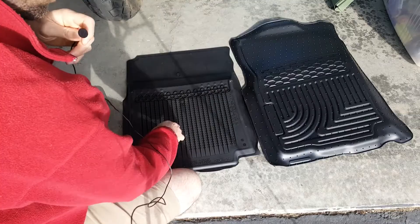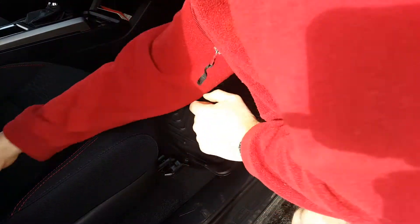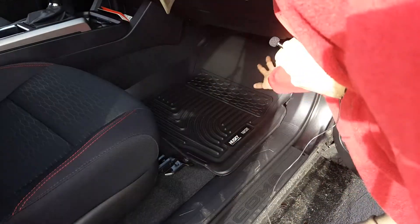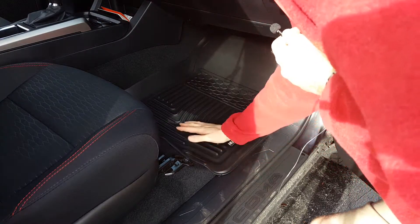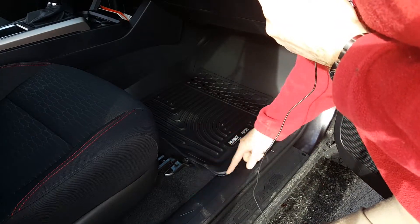I'm going to go install them and see what I think. Looking at the installed passenger side — notice they go all the way up and they have more coverage down here. They even go along the plastic trim lip. I like that — that's definitely worth it, worth the money.